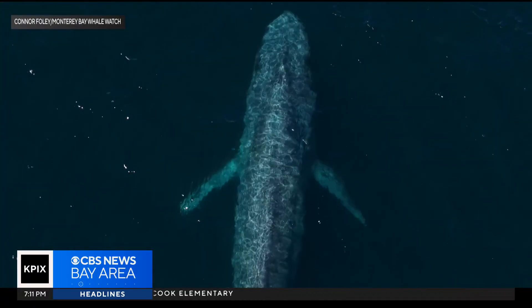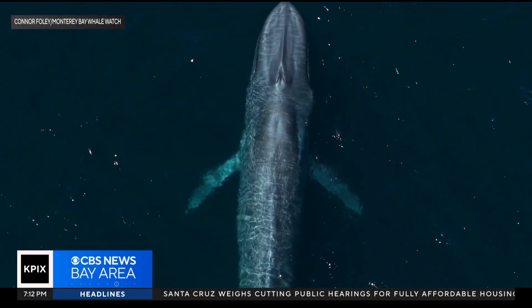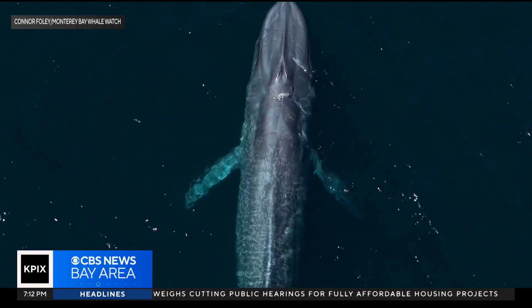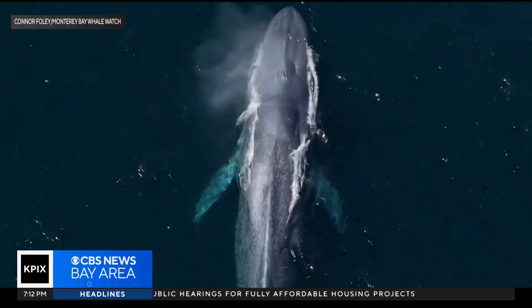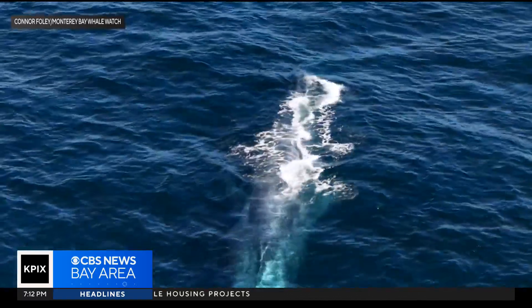We saw them in the middle of Monterey Bay from a boat guided by Monterey Bay Whale Watch. Their skin is gray-blue, but once underwater, as you can see, they appear brilliant blue. Blue whales can reach 100 feet in length and weigh up to 200 tons. Their heart is the size of a small car. It's pretty breathtaking — their size. They're almost double the size of humpbacks.